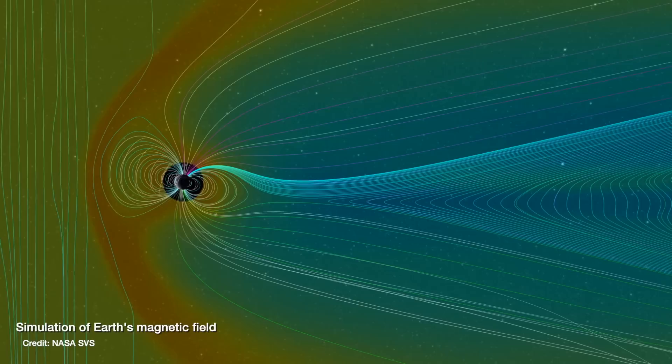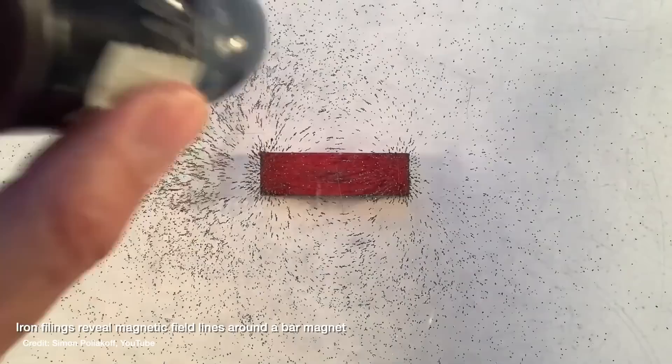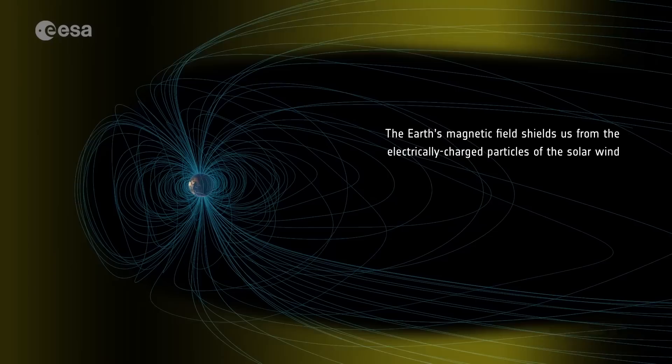The Earth is just one big giant magnet, generated by all that liquid iron sloshing around and moving around in its core — it's why compass needles, which also have little magnets on the end of them, always point towards the Earth's north magnetic pole. We can visualize what magnetic fields actually look like with just a simple bar magnet and some tiny little chips of iron, which nicely arrange themselves along the magnetic field lines that are all concentrated at the poles.